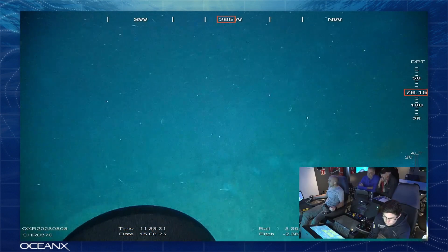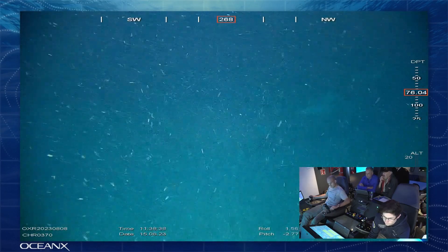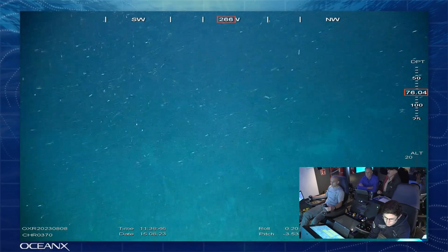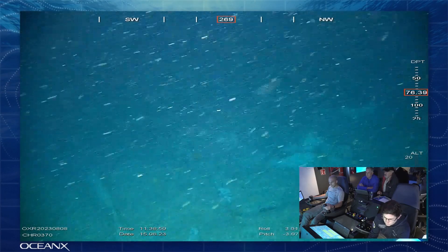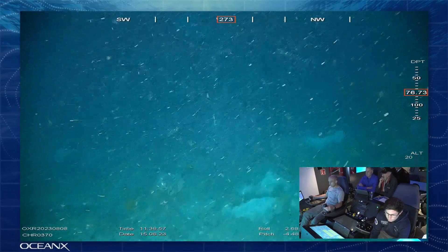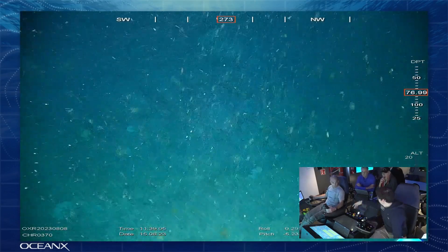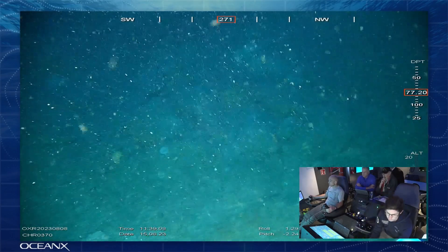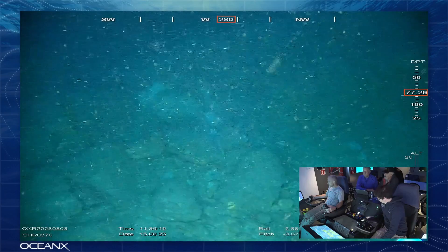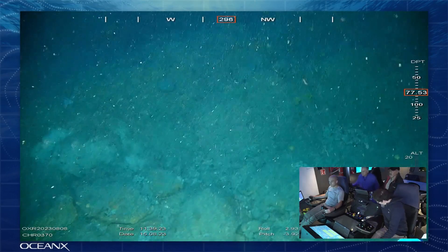We're going to be looking at the shipwreck of the Athabaskan today — it is a Canadian warship that sunk off the coast of northern France during World War II. We would like to welcome Mark Ward and Jacques, who are standing behind our ROV pilot Olaf right now in mission control. Mark's grandfather was actually on the Athabaskan and went down with the ship. Jacques found the shipwreck over 20 years ago, and he and Mark Ward then dove on it to pay their respects and place a plaque for the sailors who lost their lives. The Canadian Navy is also on board and may have some interesting insights.